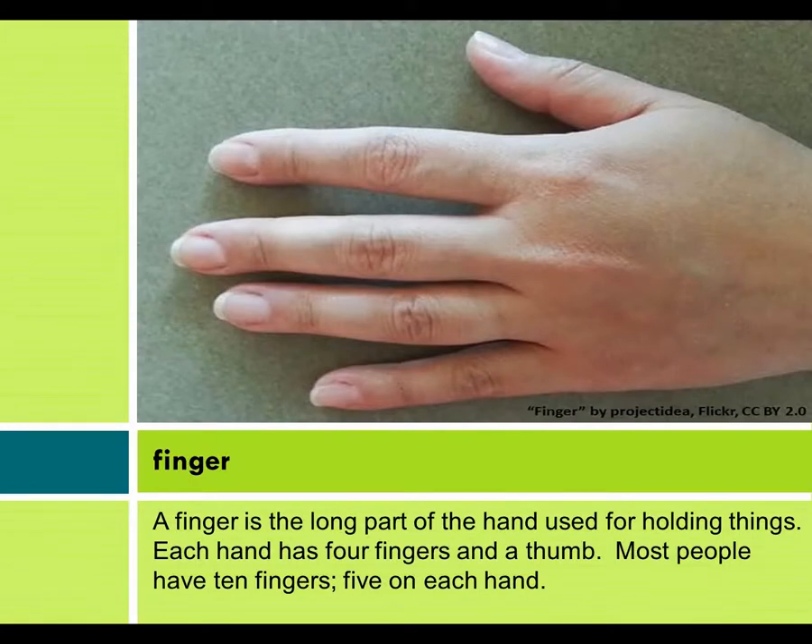Finger. A finger is the long part of the hand used for holding things. Each hand has four fingers and a thumb. Most people have ten fingers, five on each hand.